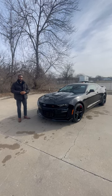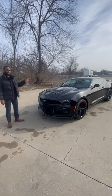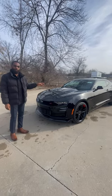Hey, what's going on guys? My name is Shadaro with Capoderma Chevy of Kansas City. This here is a brand new 2023 Chevy Camaro 1SS with the six-speed manual transmission. It does have the 6.2 liter V8 with 455 horsepower and 455 foot pounds of torque.